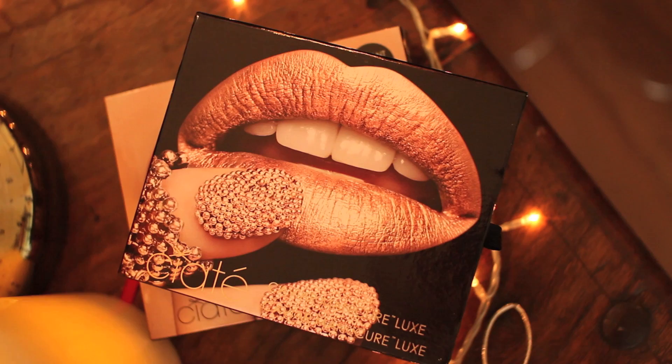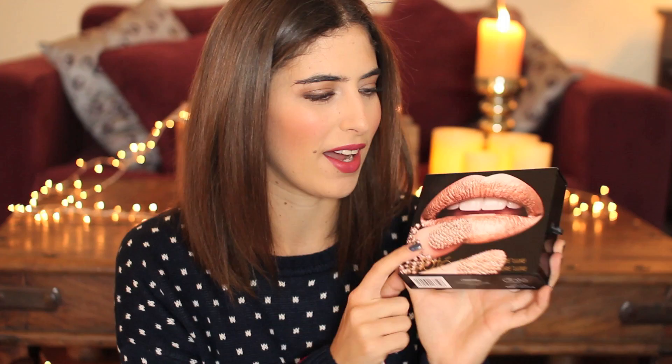Another Ciate set here, and this one is £20. It's a bit more expensive because it's their Caviar Manicure Luxe kit — one of their caviar sets but with a twist. They normally have different colour beads but this one is rose gold and it looks amazing. I am desperate to try this. I think it would be so nice to wear on Christmas Day — if you give presents before Christmas, this would be a nice one to give just before Christmas Eve so they can do their nails for Christmas Day. They look really amazing.